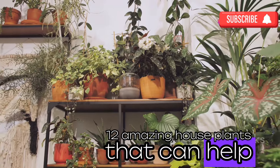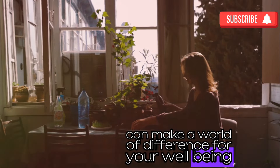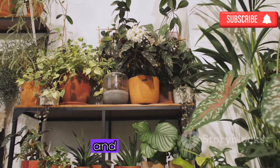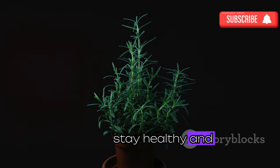Well, there you have it folks — 12 amazing house plants that can help you live a healthier life. Remember, bringing a little bit of nature into your home can make a world of difference for your well-being. Don't forget to give this video a thumbs up if you enjoyed it, leave a comment below with your favorite house plant, and subscribe to the channel for more healthy living tips. Until next time — stay happy, stay healthy, and keep on growing!